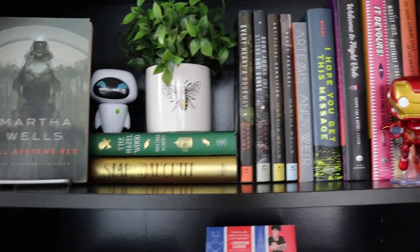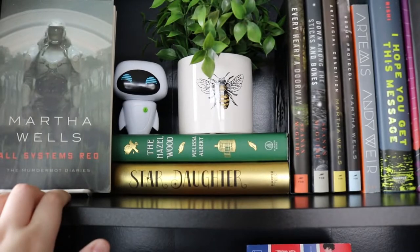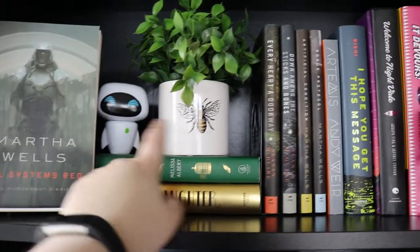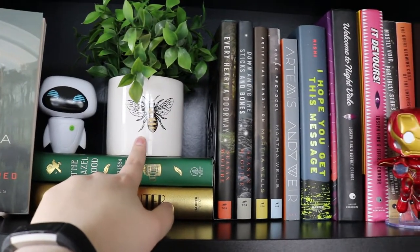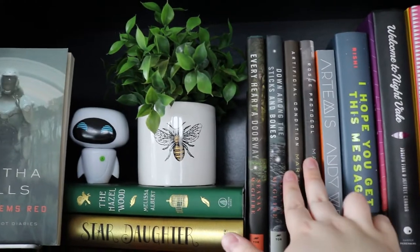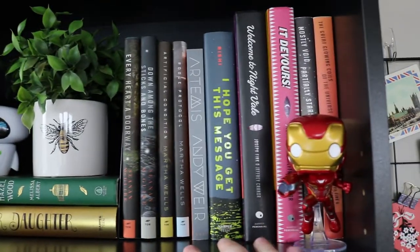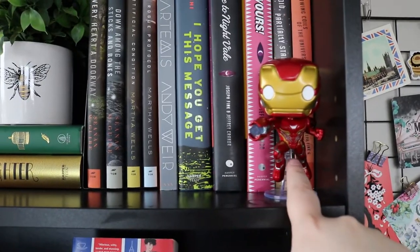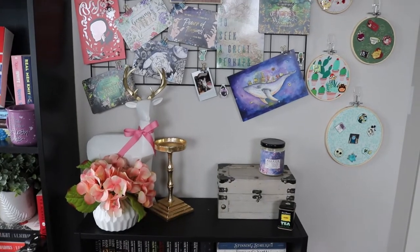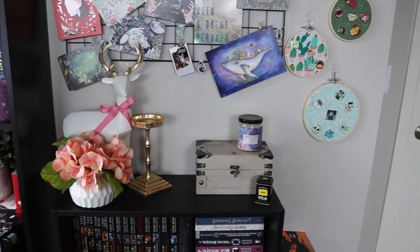This one is a loose sci-fi fantasy shelf. All Systems Red, Star Daughter and the Hazelwood, my Eve pop figure which I love, a plant I got at Marshalls, my Wayward Children books, the second and third book in the Murderbot Diaries, a couple more sci-fis, my Welcome to Night Vale books, and my Iron Man pop. Then we've got the art wall, my deer and some plants, candle, candle holder, and pin hoops that I made.